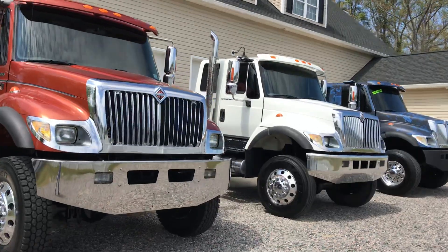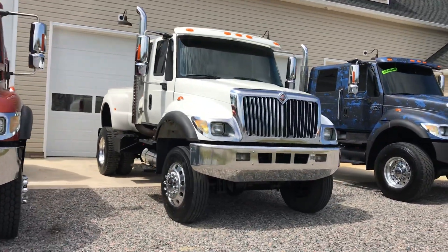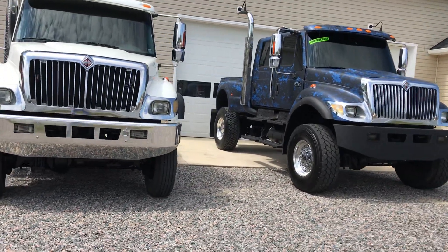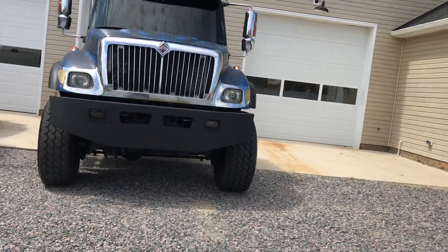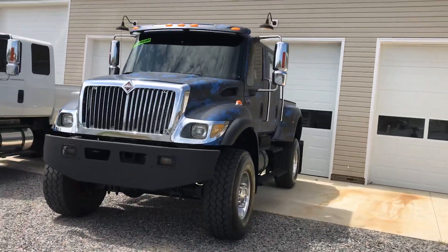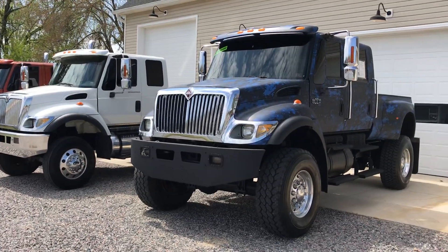Anyway, just wanted to do one more quick video while we had three of these rare units in stock in one place at one time. All of these are available and for sale. If you want the ultimate big boy toy, you can spend a third or fourth of what a Ferrari or Lamborghini would cost you, and you'll have an actual truck that can pull your boat, pull your camper, or pull somebody's house down.